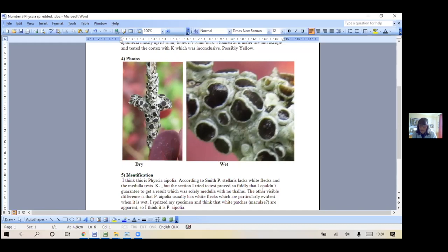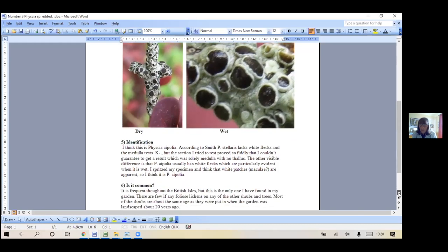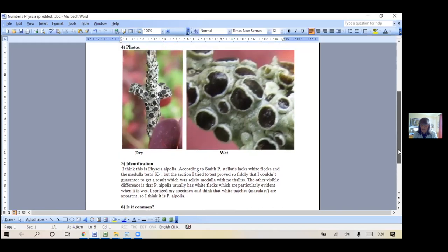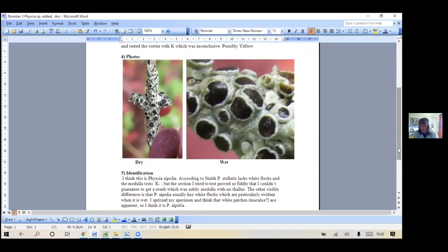That's it spritzed to make it wet, because the maculae show up more when it's wet. My conclusion is that it's apolia, but you're welcome to suggest otherwise. It's common throughout the British Isles, but it's the only one in my garden - I don't know why that would be. That's my first one - any comments?